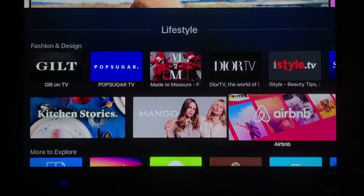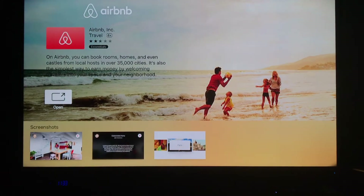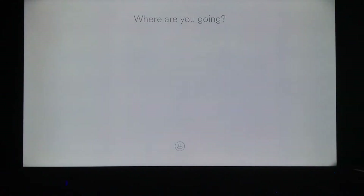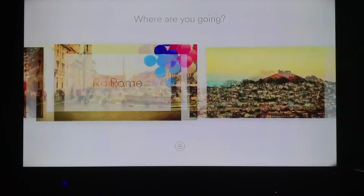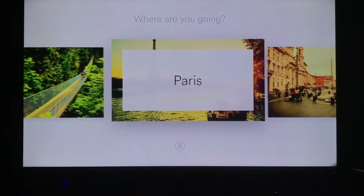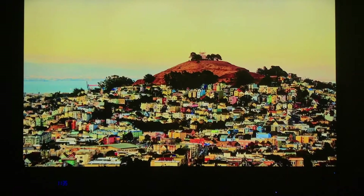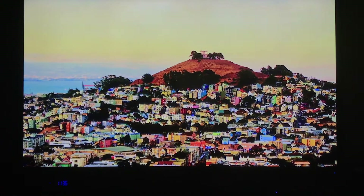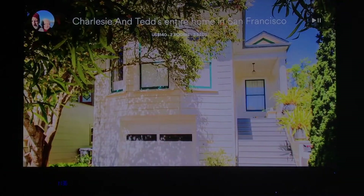There's also Airbnb, for example. So you could sit on your TV — here's another app I have, you just download it really easily. I can scroll through these different locations. Let's say I want to go to San Francisco at some point — my sister and brother-in-law have just moved out there. I click on San Francisco and I can start scrolling through some different places.